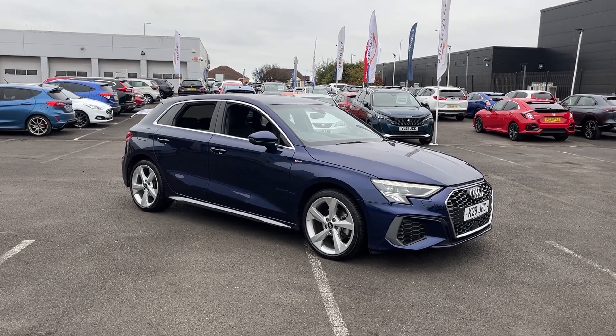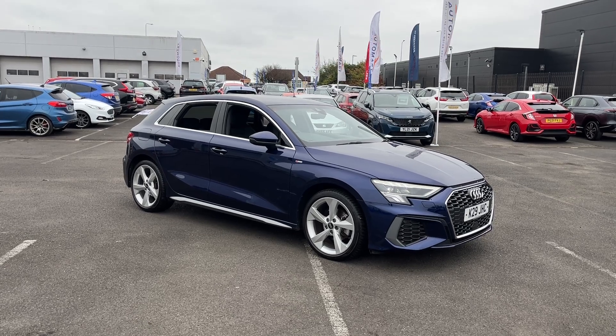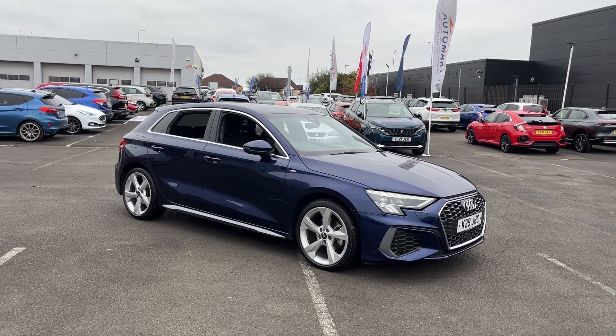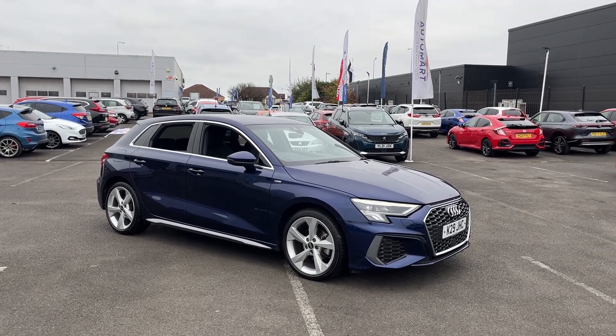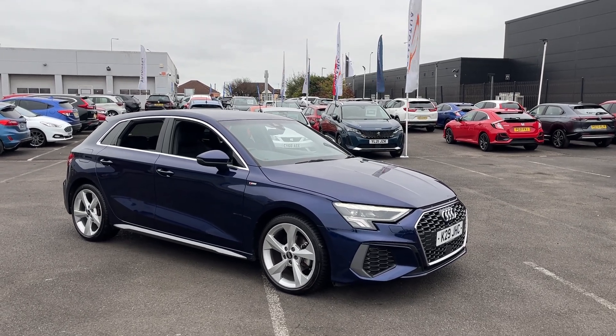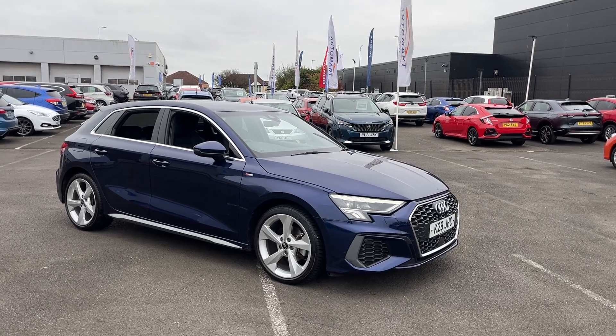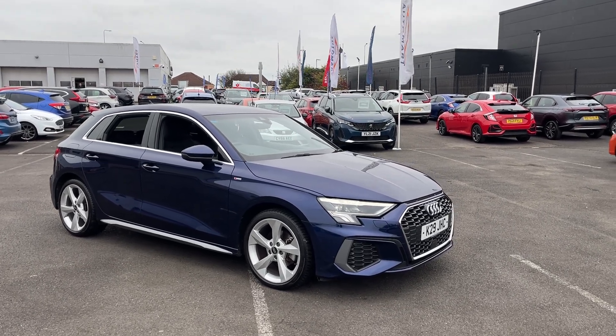Hi everyone, Bob's Apple Automart. I'm Tom the Internet Specialist, and the next car on our list is this Audi A3 1.5 TFSI 35 S line. It's a great looking car with plenty of key features which I'll go through with you today. If you want any more information or a more personalised video, please don't hesitate to contact us on 01704 500 501.